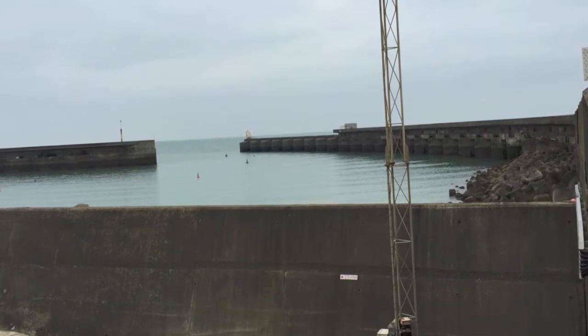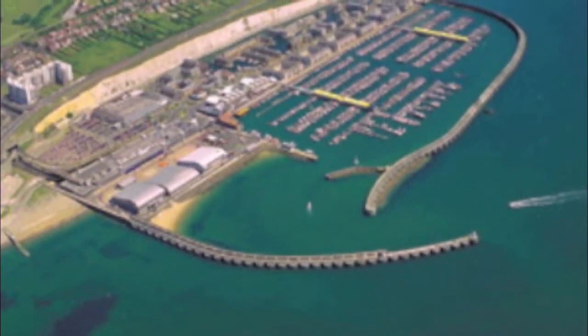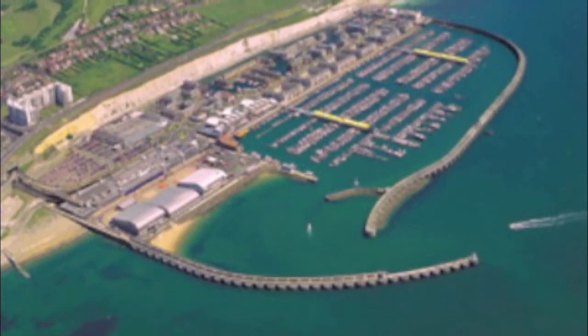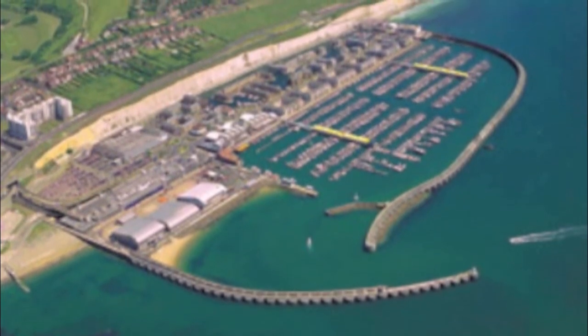Still, waves do occasionally come from the southeast, and thus protection elements exist within the harbor as well, such as the north and south wave screens and the sanding beach. Additionally, the circular design of the harbor helps mitigate wave reflections.